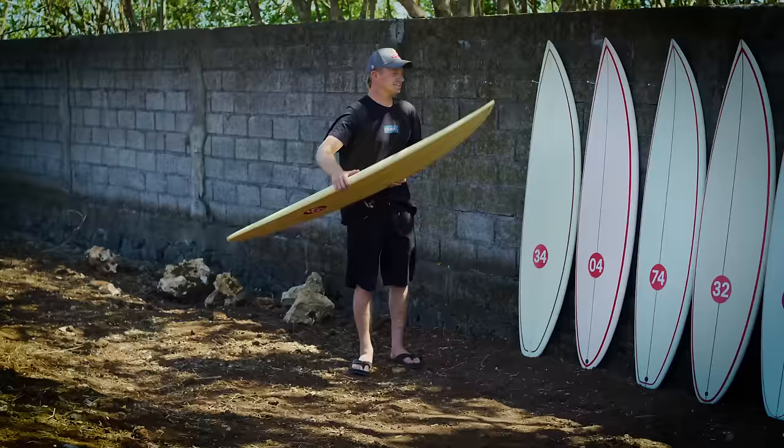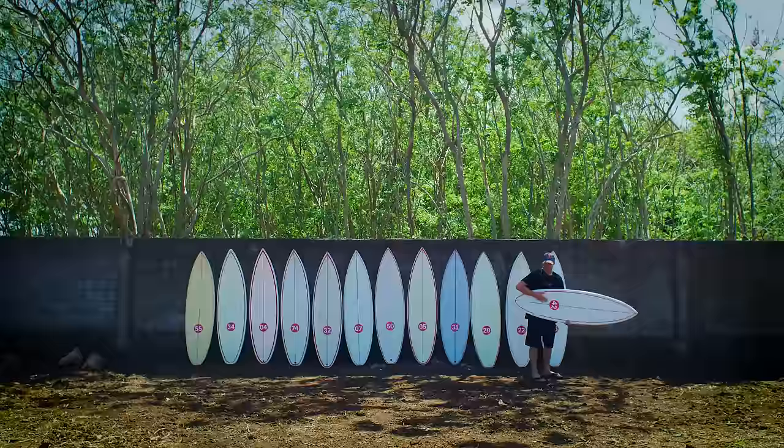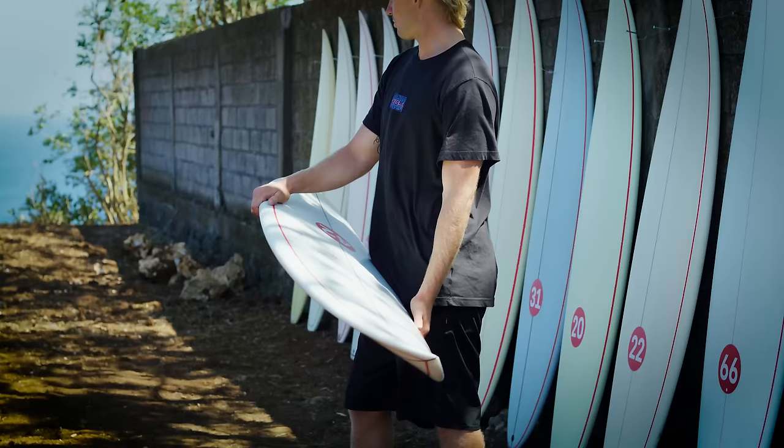It's got some funky rails. You guys pulling a trick on me or something? I've never been, like, an extreme guy. Like, when my boards are, like, extreme concave or extreme rockers — maybe because I'm so moody I needed something to be true.